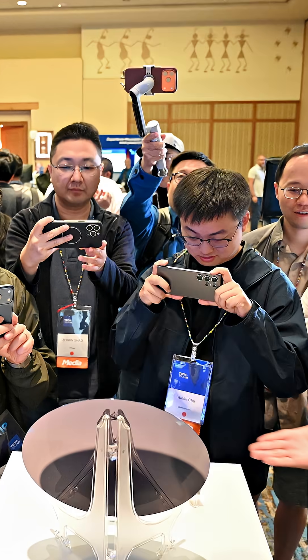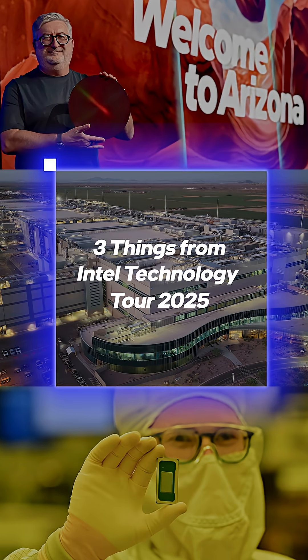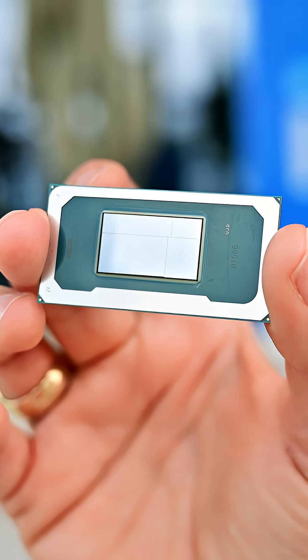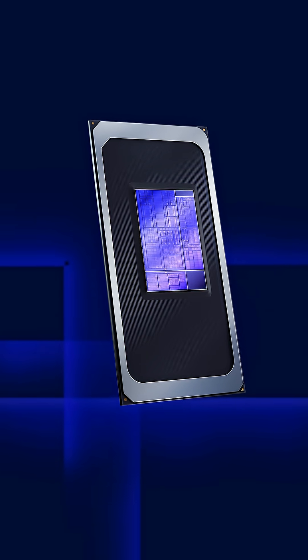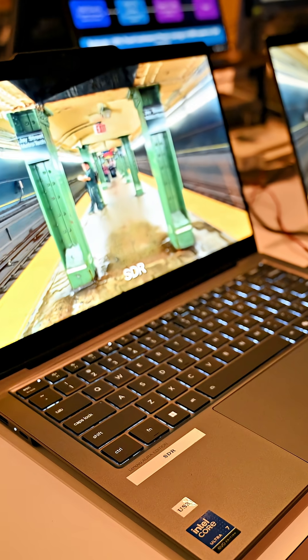Intel unveils its first product built on 18A: Panther Lake. Here are three big takeaways from the Intel Technology Tour 2025 in Arizona. The company is revealing details about Core Ultra Series 3 processors, codenamed Panther Lake, entering high-volume production this year with systems hitting the market in January.